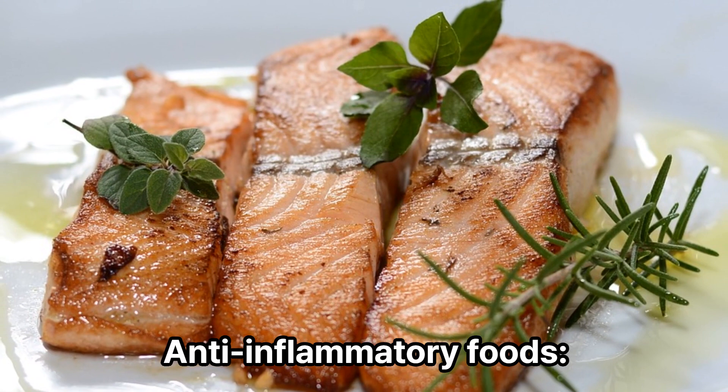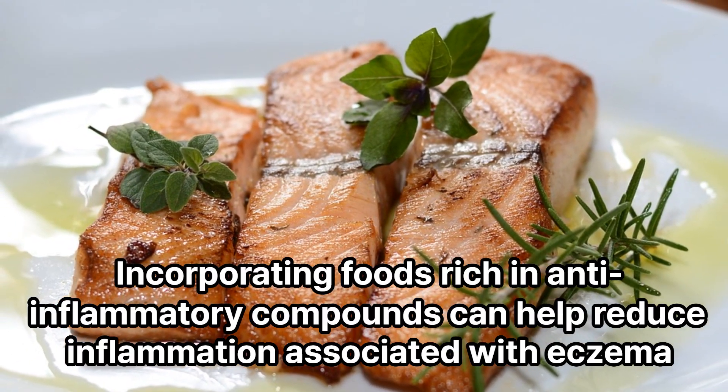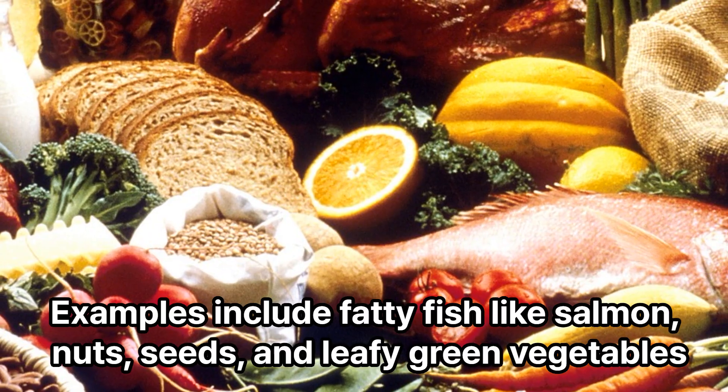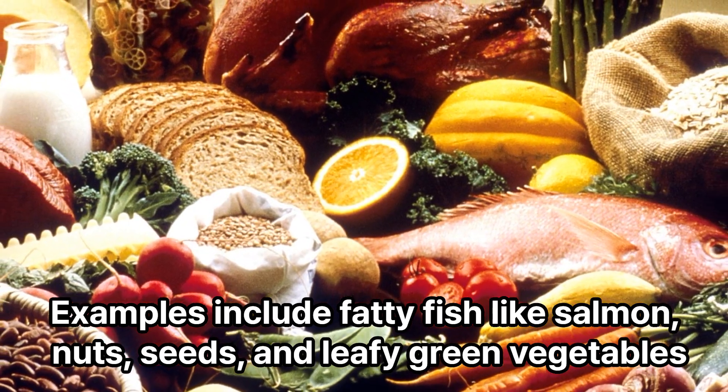Anti-inflammatory foods. Incorporating foods rich in anti-inflammatory compounds can help reduce inflammation associated with eczema. Examples include fatty fish like salmon, nuts, seeds, and leafy green vegetables.